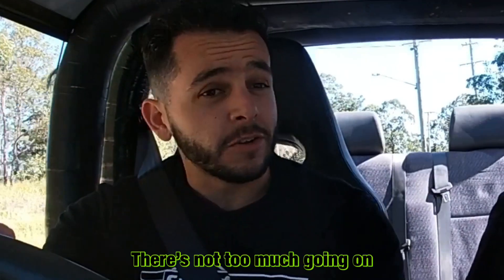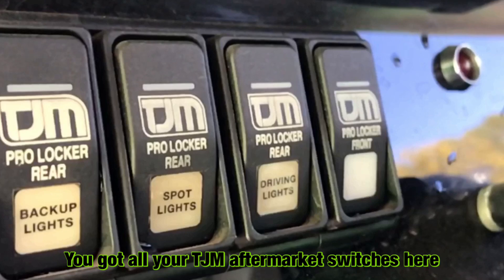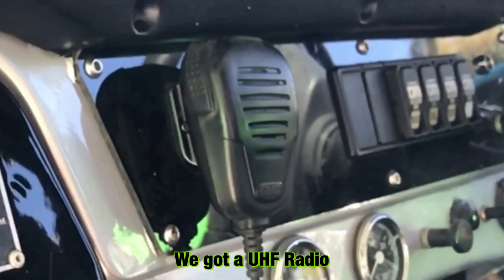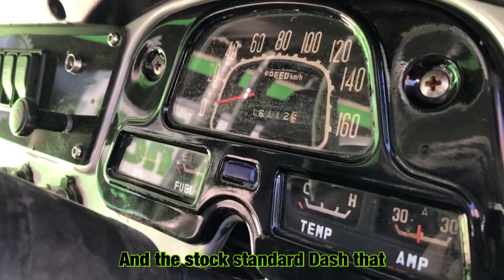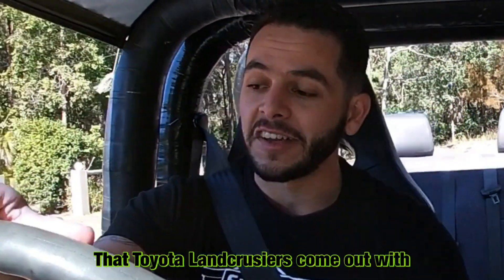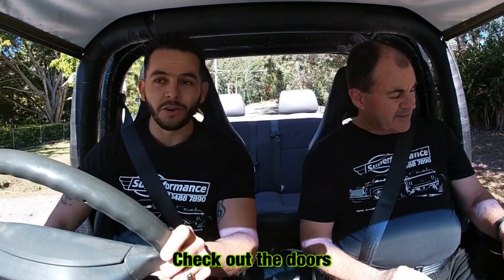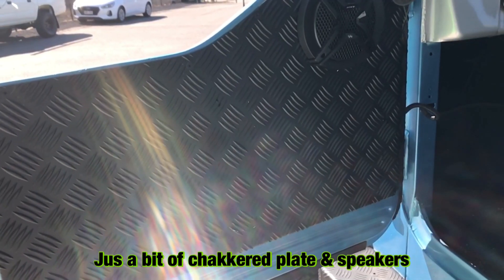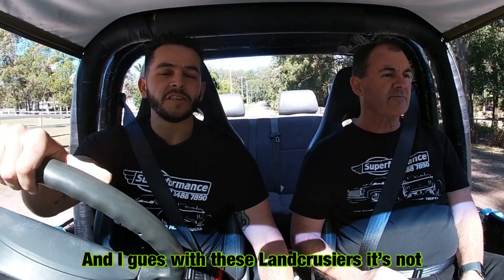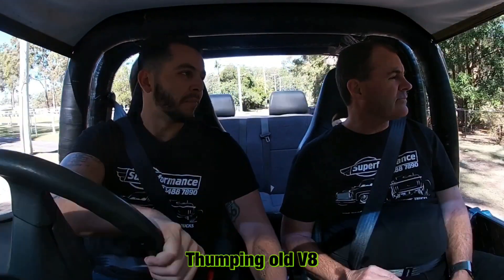Interior-wise there's not too much going on — it's quite basic. You've got all your TJM aftermarket switches here, a UHF radio, and the stock standard dash that the Toyota Land Cruiser has come out with. Check out the doors — just a plate and some speakers. With these Land Cruisers, it's not something you normally hear with a big thumping old V8.